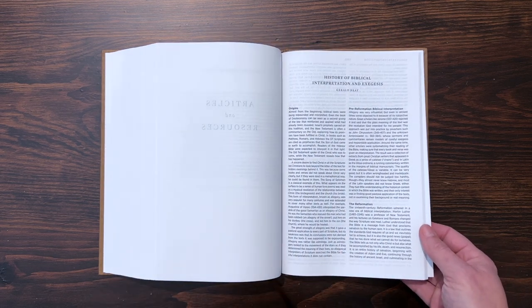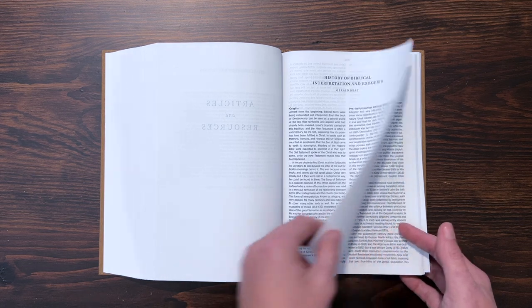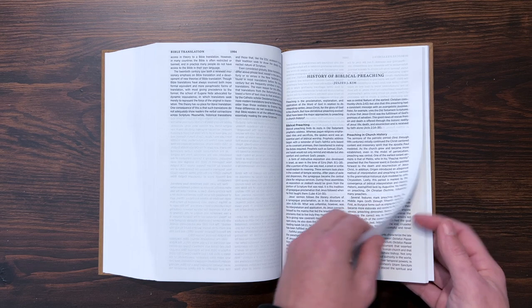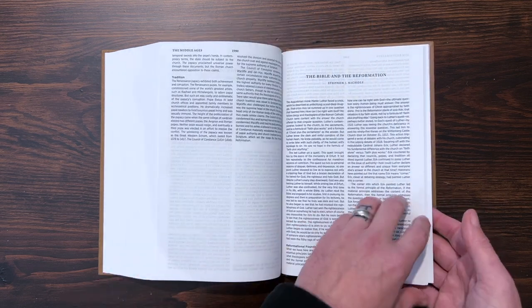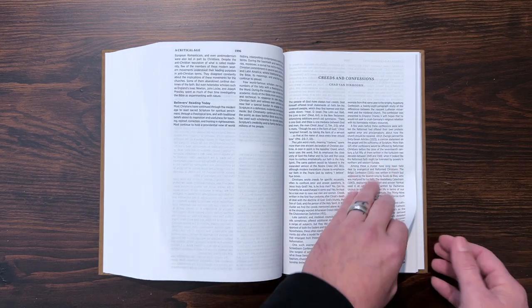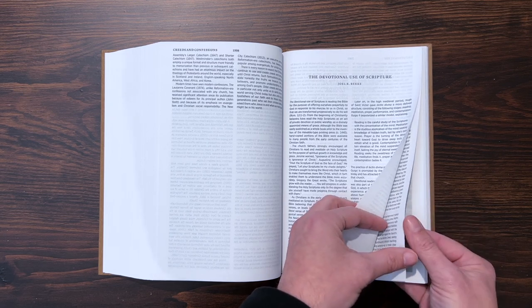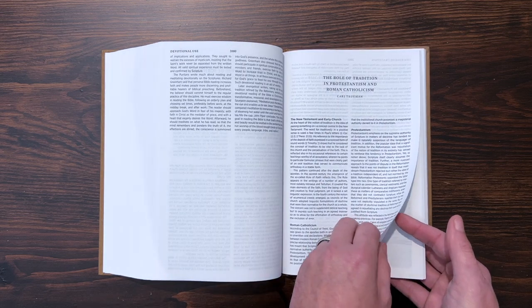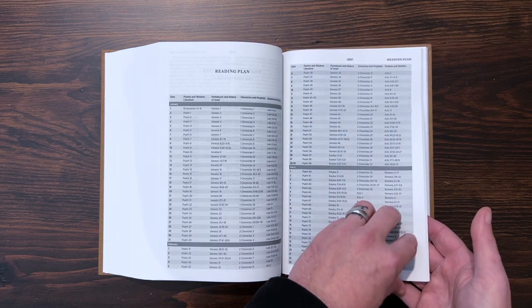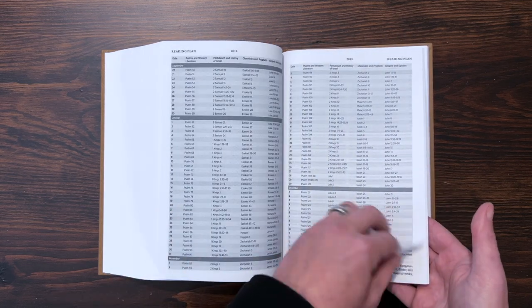There's a bunch of different articles back here. 'History of Biblical Interpretation and Exegesis' — how do we interpret the Bible, what is the history of that? 'A History of Bible Translation.' These are very short, simple-to-read overviews. 'History of Biblical Preaching,' the Middle Ages, the Patristic Era, 'The Bible and the Reformation,' 'The Critical Age,' 'Creeds and Confessions.' It's not going to make you feel like you're going to seminary, but you'll get the basics. 'The Devotional Use of Scripture,' 'The Role of Tradition in Protestantism and Roman Catholicism.' Then you get a Table of Weights and Measures, and there's a reading plan in here — if you want to use this Bible to read through the Bible in a year, or faster or slower, you've got that.